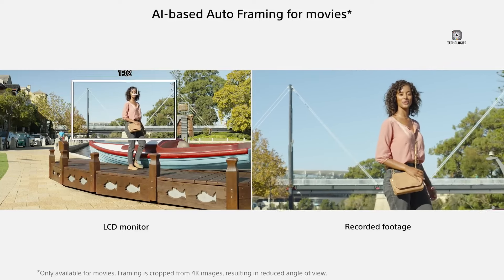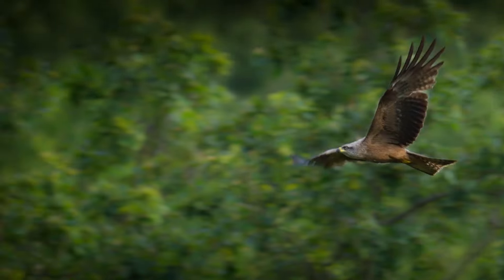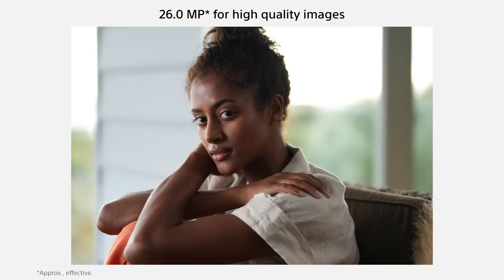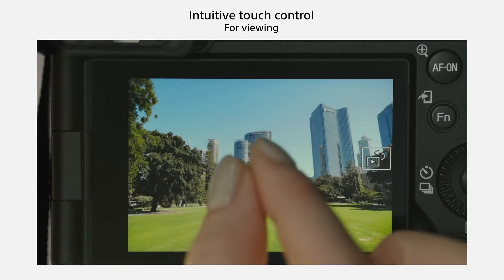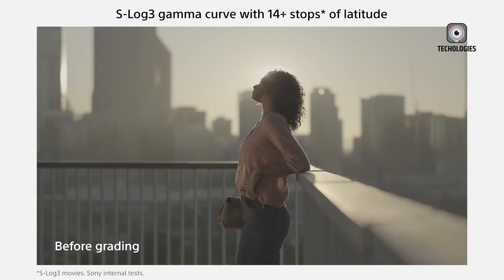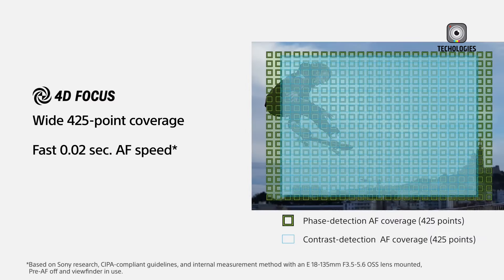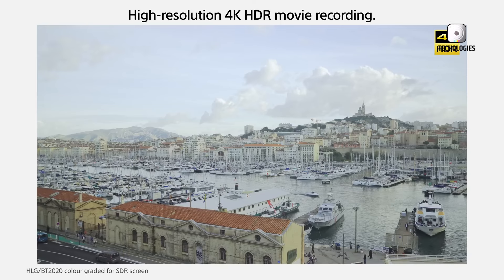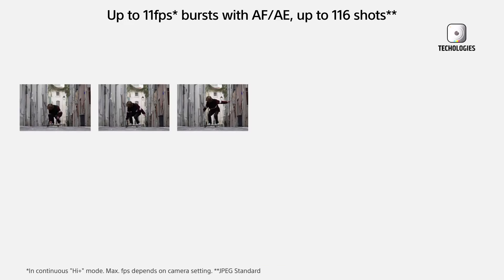The rumored Sony A6900 has the potential to revolutionize the APS-C market with its high-resolution sensor, advanced autofocus, impressive video features, and compact design. However, since these are still rumors, it's wise to remain cautious. The A6900's success will also depend on Sony's commitment to expanding its APS-C lens lineup, although third-party lenses like Viltrox's F1.2 Pro series suggest strong support for high-resolution APS-C sensors. The Sony A6900 represents an exciting step forward, potentially blurring the lines between crop sensor and full-frame cameras.